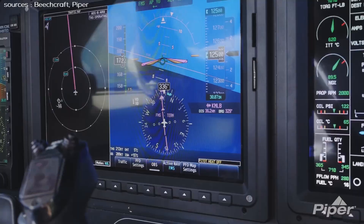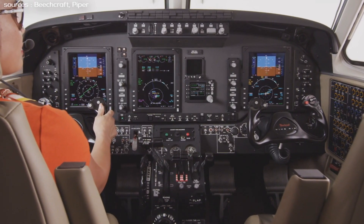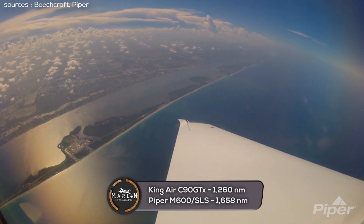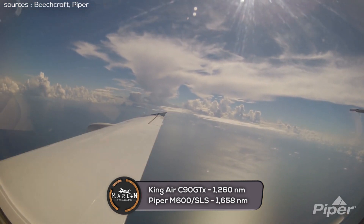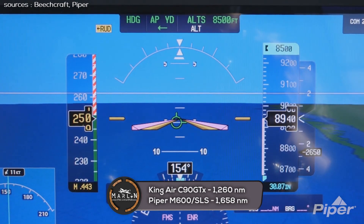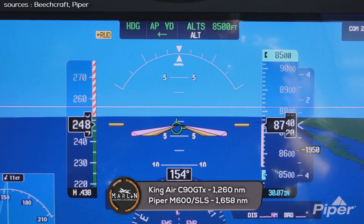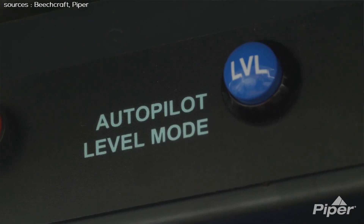The King Air C90 GTX has a maximum range of 1,260 nautical miles. The Piper M600 can fly a range of 1,658 nautical miles with 45-minute reserves when flying at 184 knots, but even at a faster 274 knots it could fly 1,209 nautical miles, which is 51 nautical miles less than the King Air's maximum.